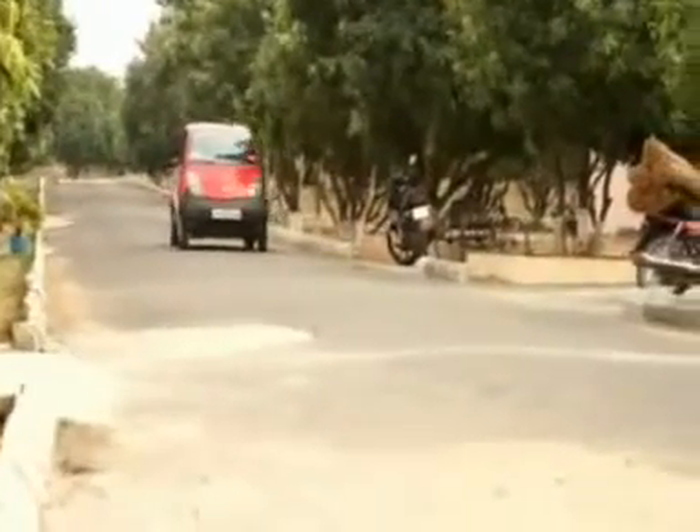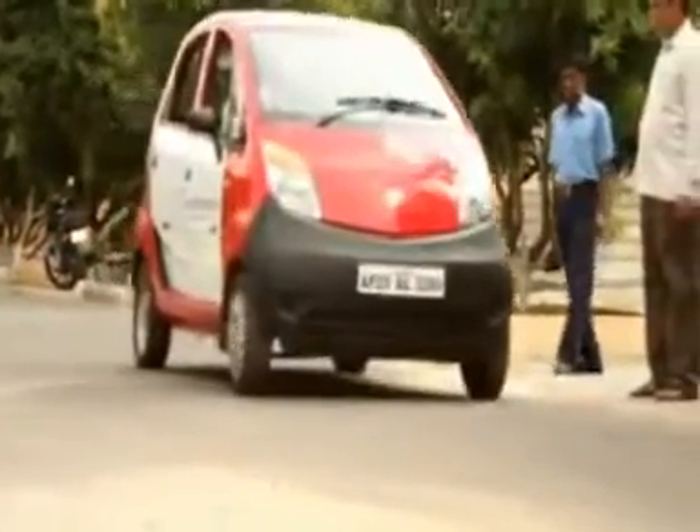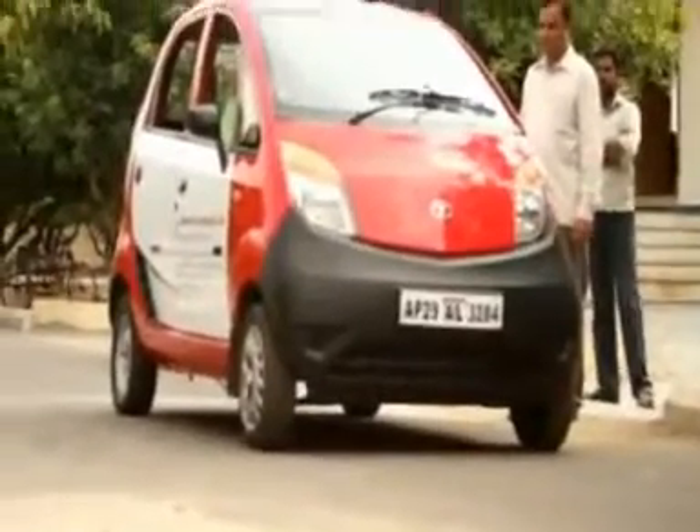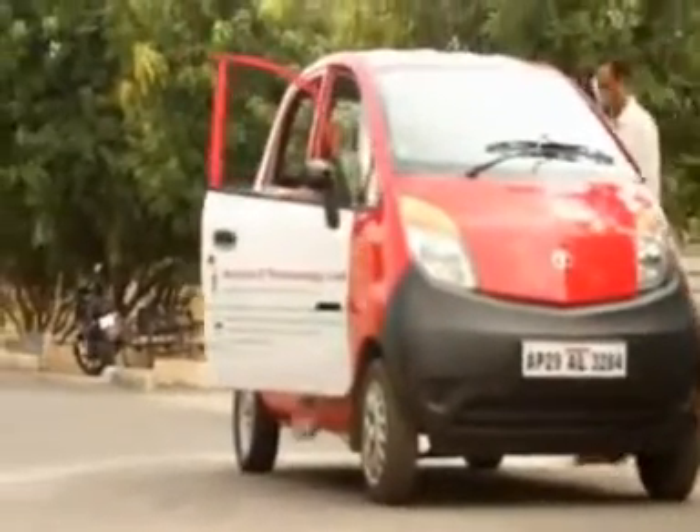The ideal weight of the nano car is 630 kg, and with the 4% addition, it weighs about 930 kg. The general nano car is 660 cc, but if it is replaced by a DC motor, it gives a torque of about 4600 rpm.